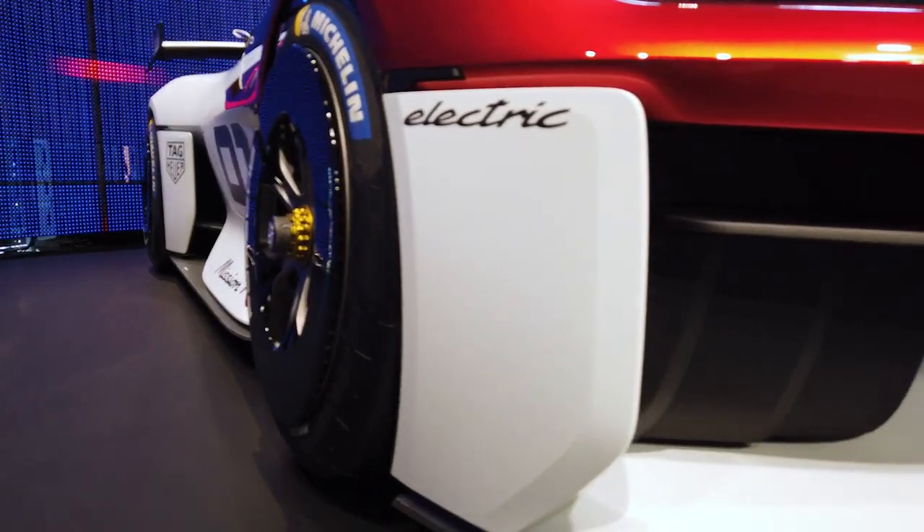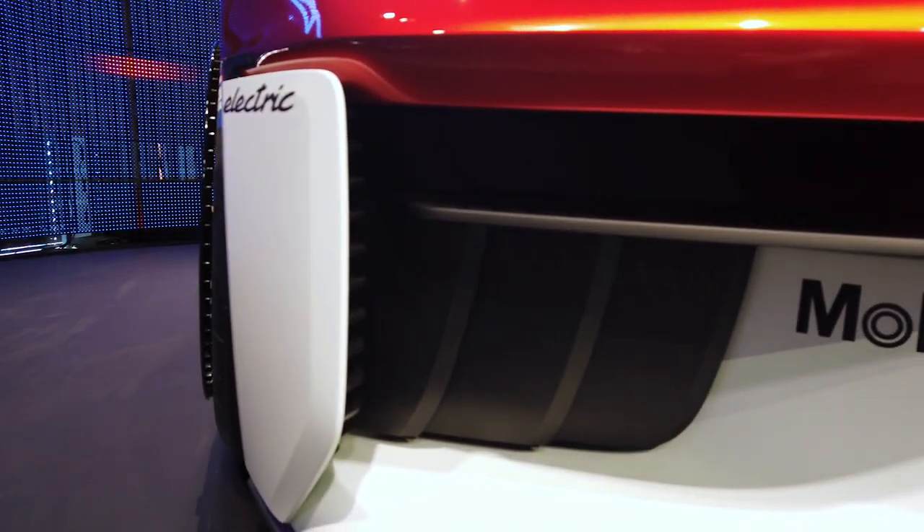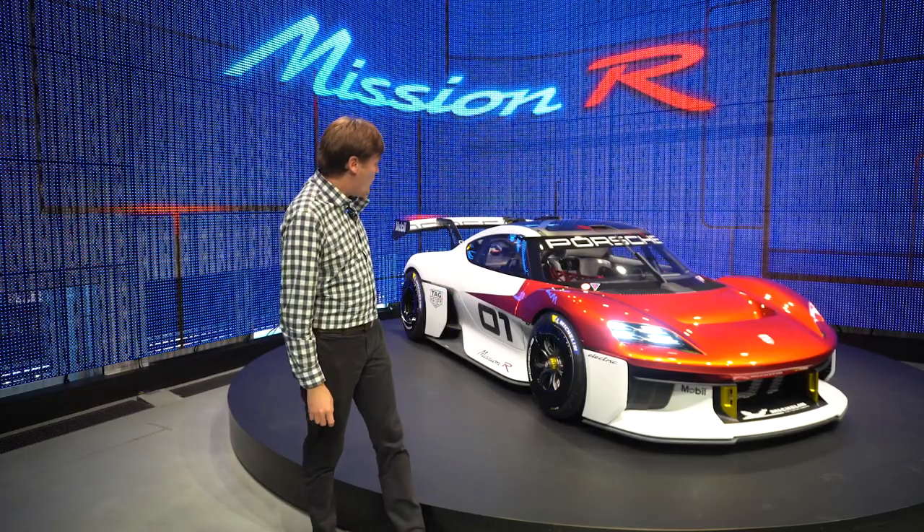Underneath the vehicle is an 80 kilowatt-hour battery, and Porsche says it'll be able to race for 30 minutes. During that time, whenever it has to pull over, it has a 900-volt system, which means it'll be able to charge at 350 kilowatts — going from zero to 80 percent in about 15 minutes. So back on the track and ready to race in 15 minutes.